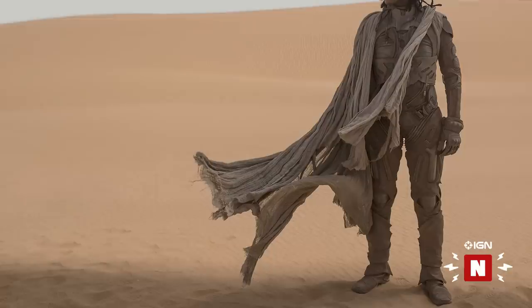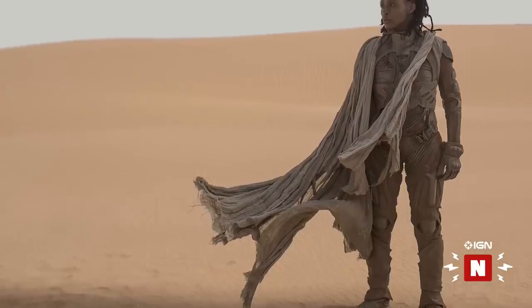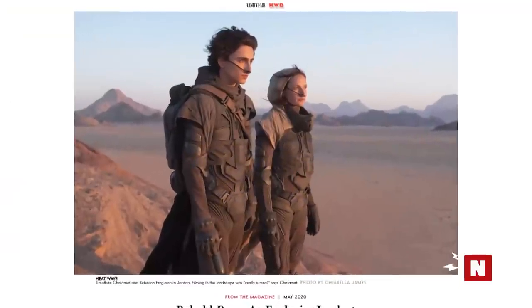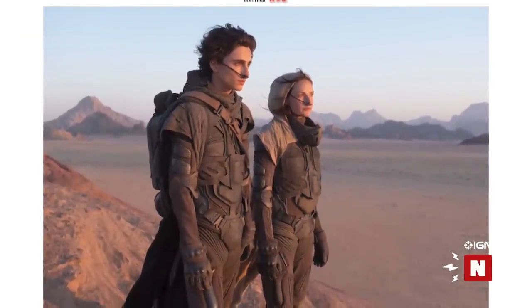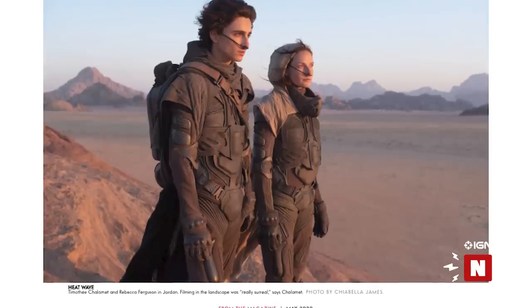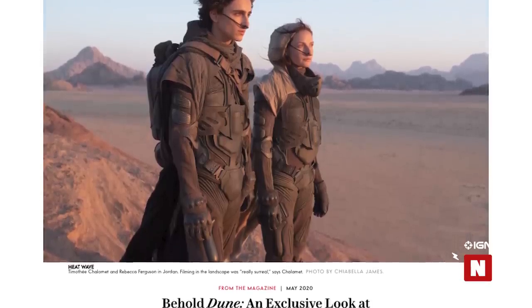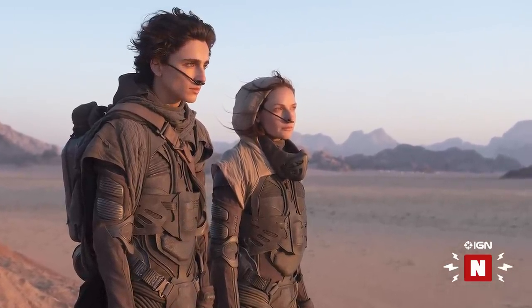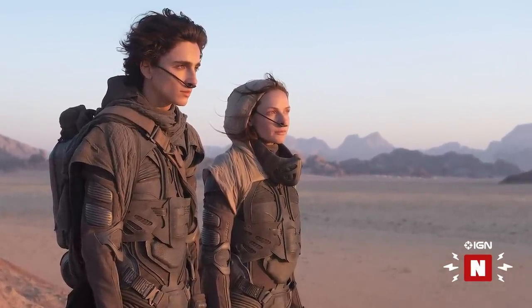The shots show off a great look at the life-sustaining stillsuits and the desert planet where all that spice comes from. Vanity Fair's latest batch of Dune photos show Chalamet as Paul Atreides and Rebecca Ferguson as his mother Lady Jessica on location in Jordan, the real-world shooting location for the planet Arrakis where most of Dune's story takes place.